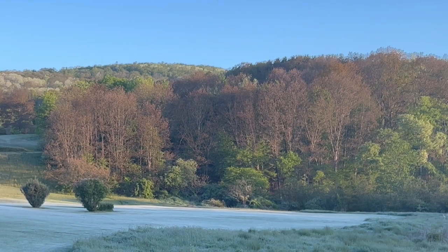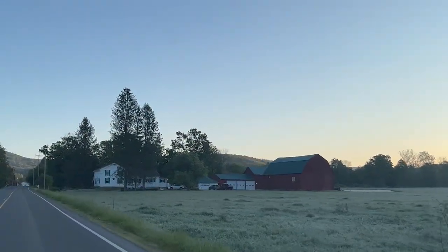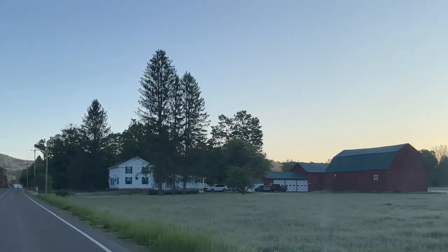Here we are, 6:10 a.m. on May 26th. It's 31 degrees. We had a really hard frost last night. Definitely not good for any of the apple orchards around or for the vineyards. We've already had days of 80 degrees, and here we are almost June getting a serious hard frost — definitely not good for any buds that are already out growing on trees.